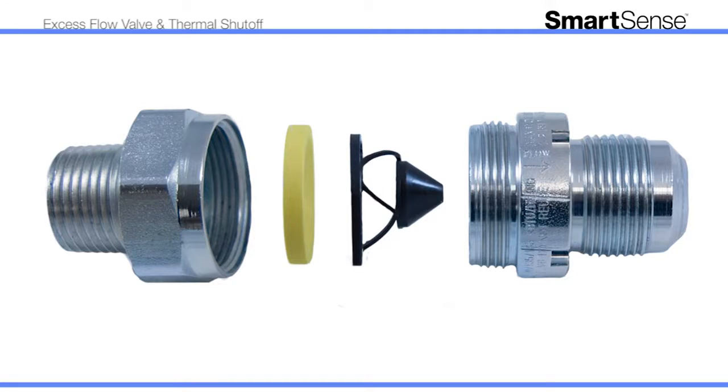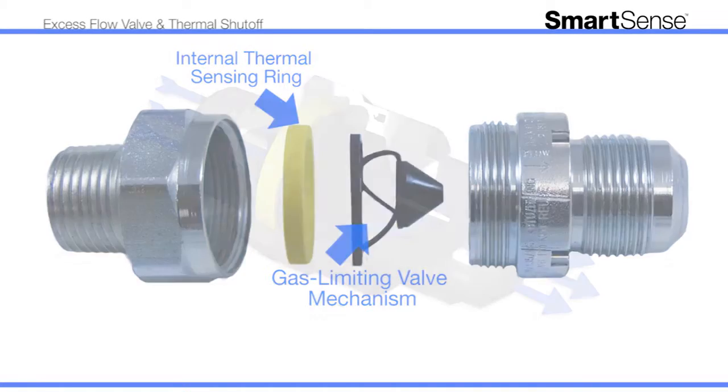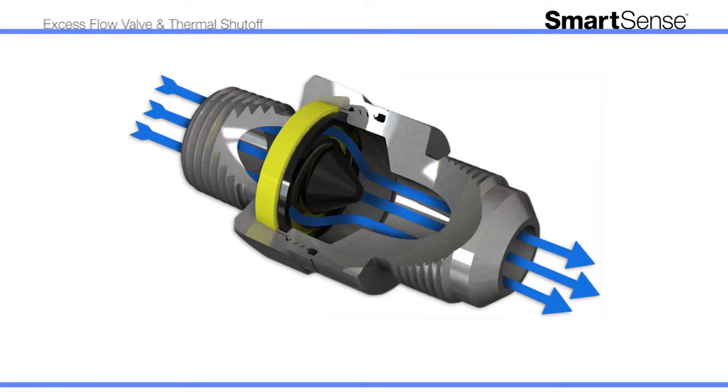SmartSense is comprised of two primary components: a gas-limiting valve mechanism and a thermal shutoff ring. Each component is designed to remain open during normal operating conditions to provide your appliances with normal gas flow.